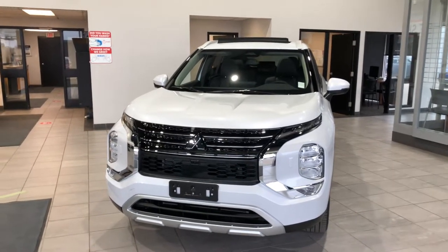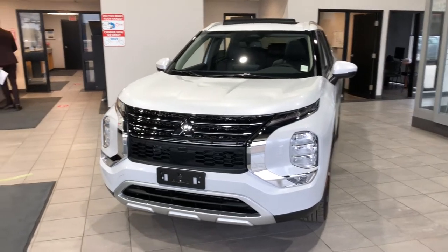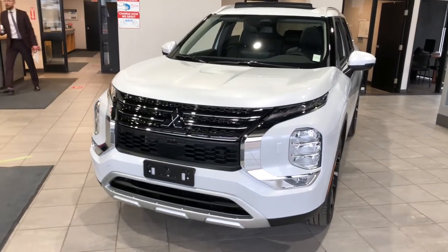Hey Jam, Jay here from Northside Mitsubishi. Just wanted to do a quick video on our beautifully redesigned 2022 Mitsubishi Outlander SEL.